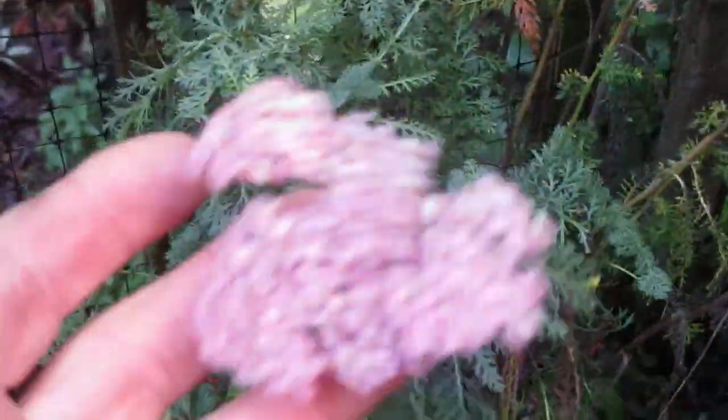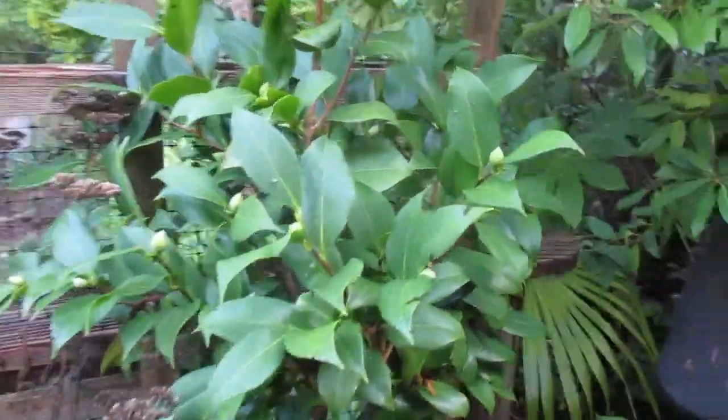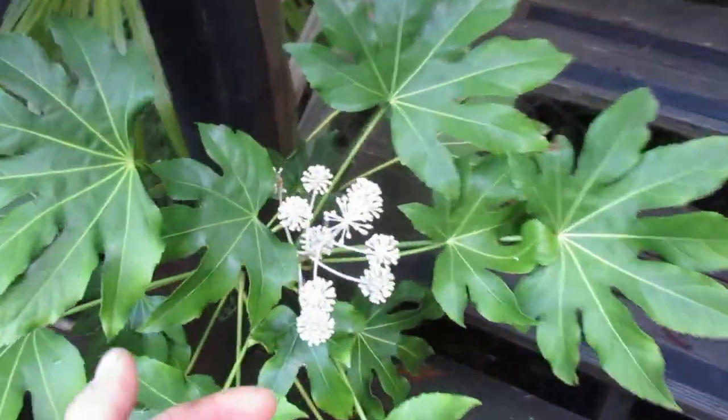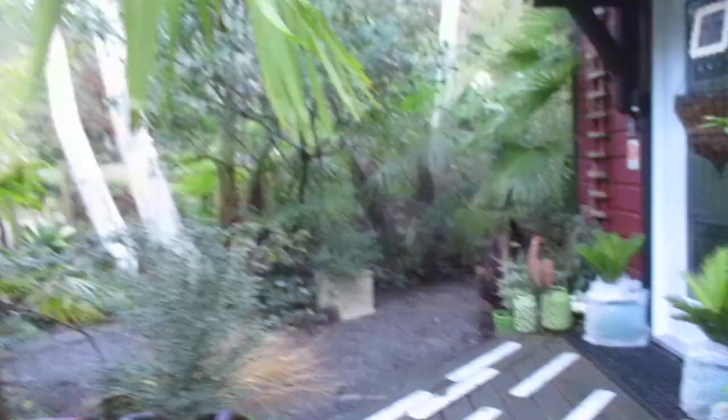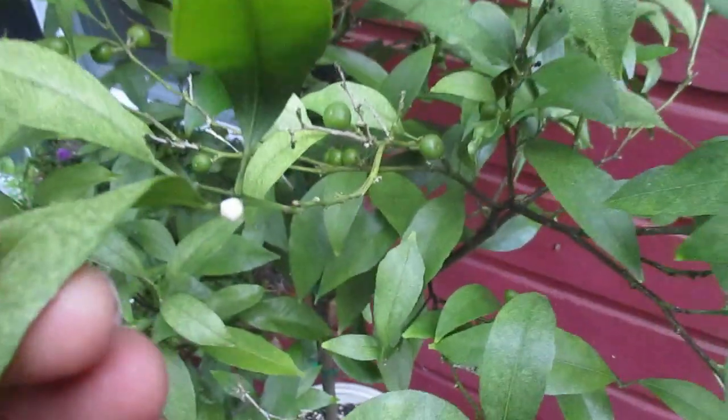There's Achillea blooming right there. And you can see these are setting up buds — the camellias. Some of the fatsias are in full bloom and some of the other fatsias are just coming into bloom. And this is citrus — this is the kumquat. It's going to bloom with more flowers on it too. Lots of kumquats on it.